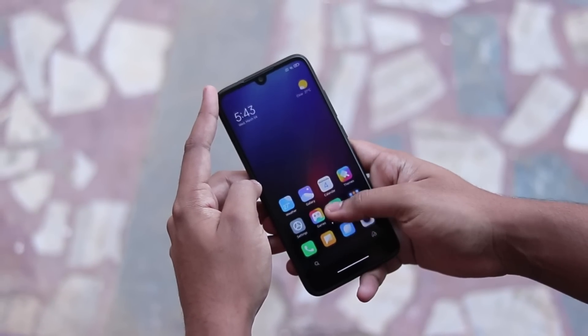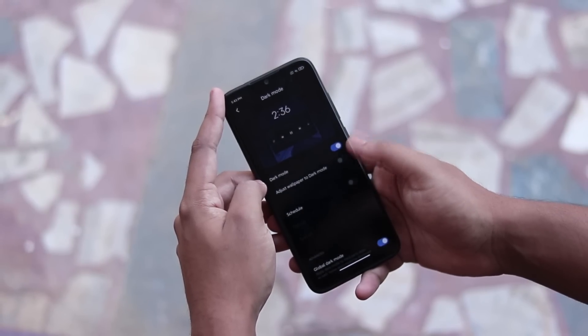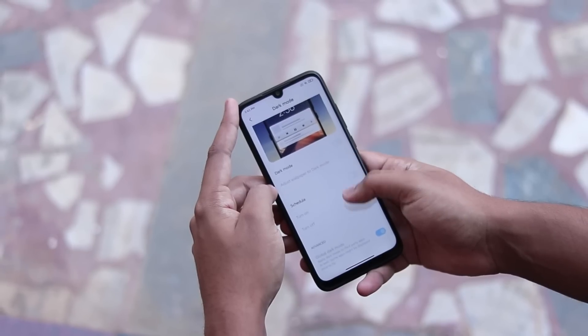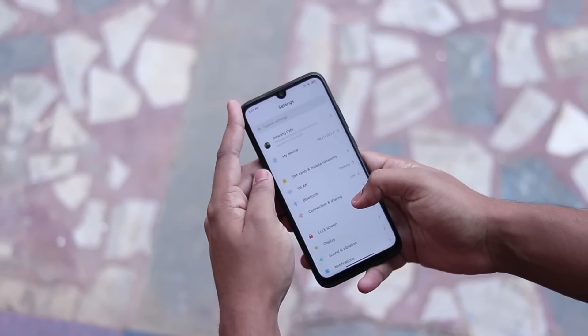That's pretty much it for the official update of MIUI with Android 10 for the Redmi Note 7 Pro. I hope you guys enjoyed — if you found this helpful please drop a like and subscribe for more content like this. See you guys in the next one!